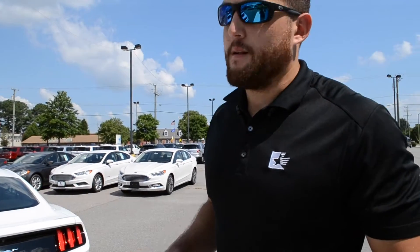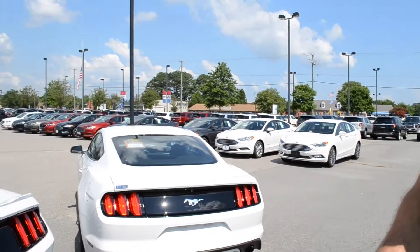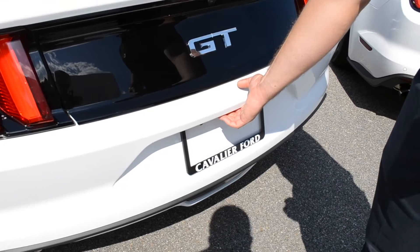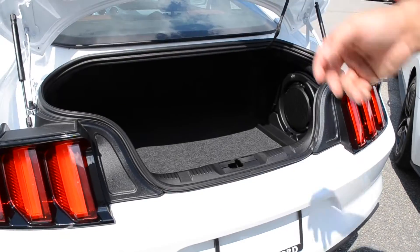For the Mustang, for 2015 and above, they're offering you a way to open the trunk from the rear. On the previous year models, 2014 and back, you had to either go inside the cab or open it from the key fob. 2015 and up, above the license plate bracket, is a button that lets you open the trunk.